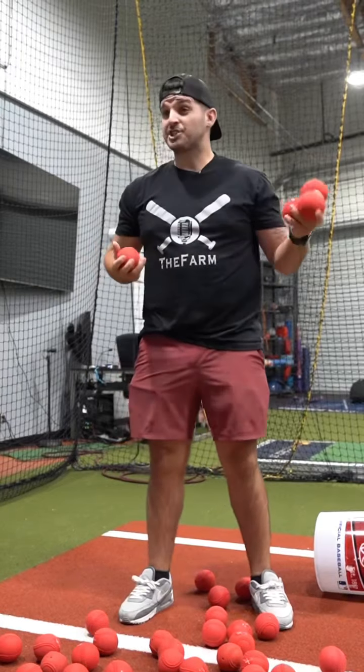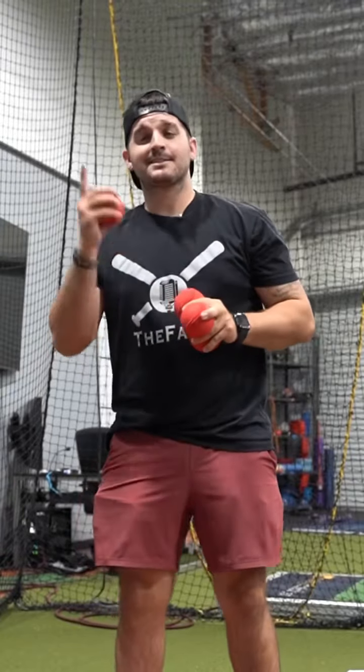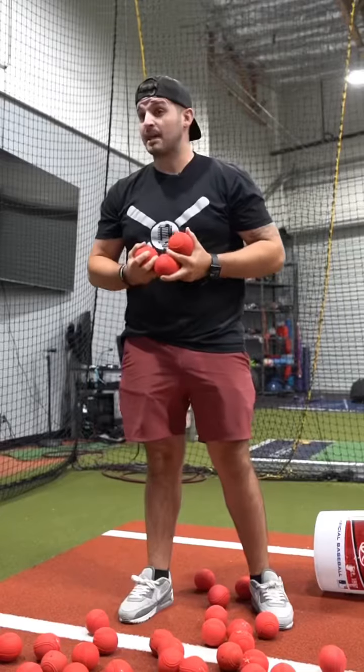Our hitters started to cheat based on what weight they knew was coming. We didn't want them to do that. So now we have three or four different weights — we'll get to that in a minute — that are all the same color, so hitters can't cheat based on how heavy the ball is that they know is coming in.